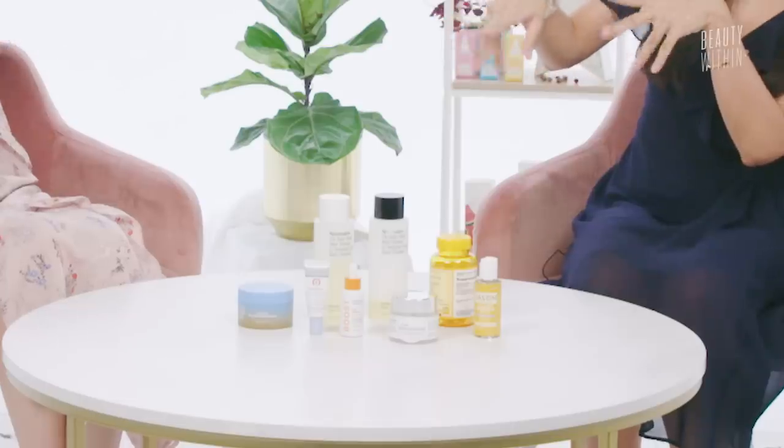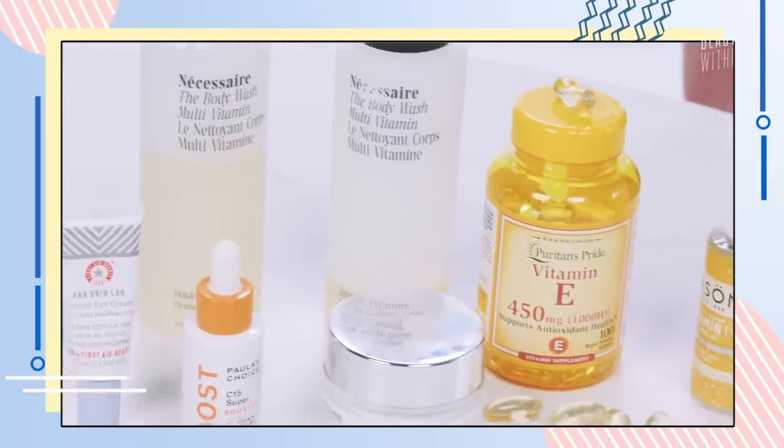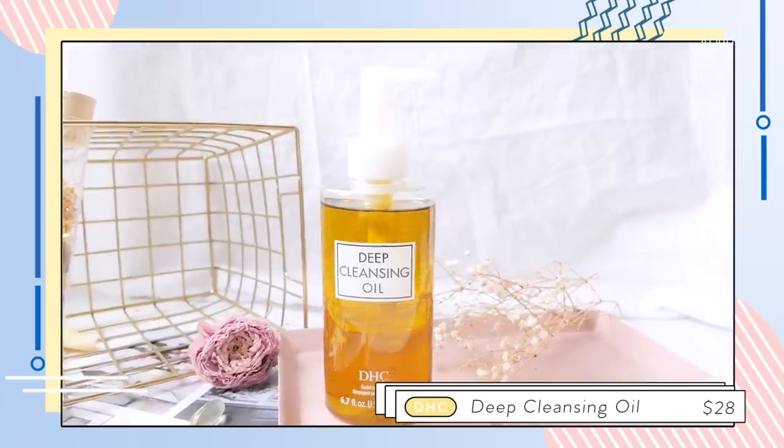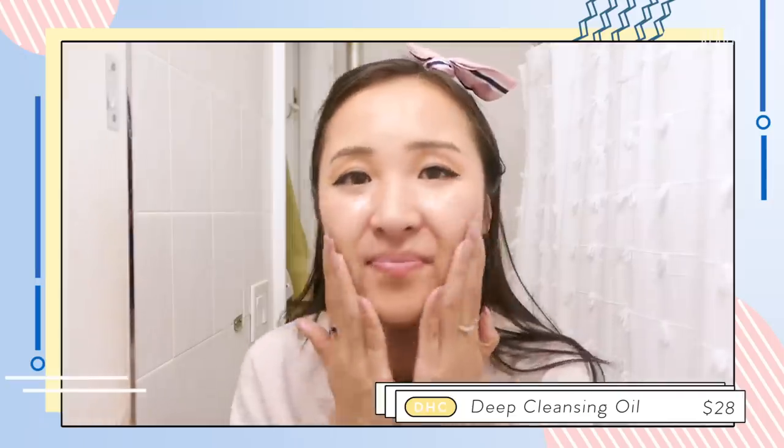Now is the perfect time to talk about some product recommendations, and after that we'll go into some of the downsides of vitamin E and why it's not that suitable for specific skin types like oily skin. These are some of the products we've loved and used — we have body products, cleansing balms, oils, eye creams, vitamin C in pill and capsule forms. This is the Klairs Vitamin E Freshly Juiced Mask and Booster. You can see that vitamin E is spread across many different skincare products because it is so nourishing and it's a pretty common ingredient.